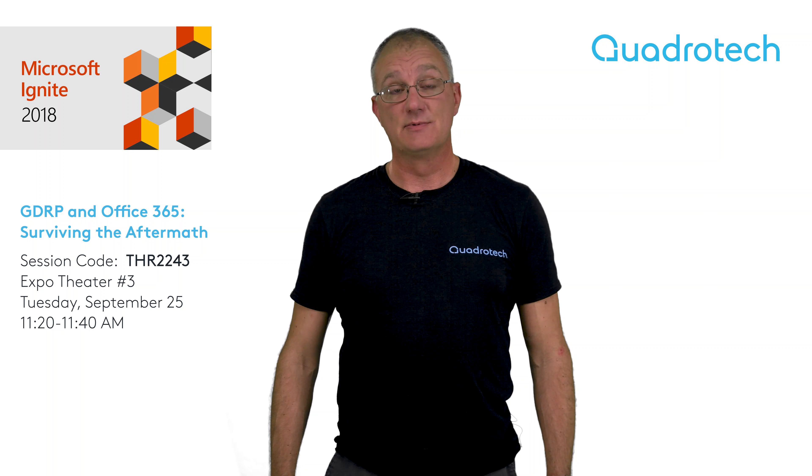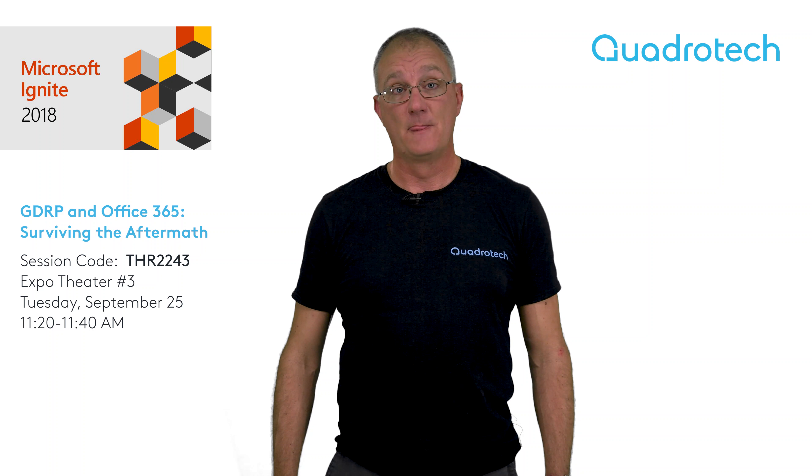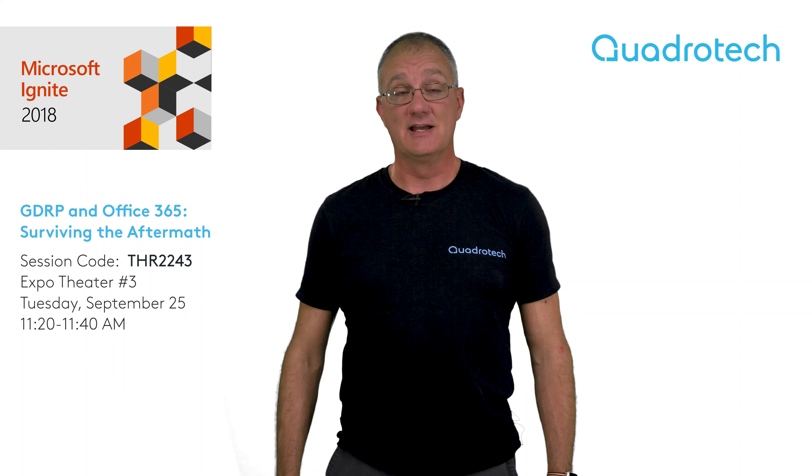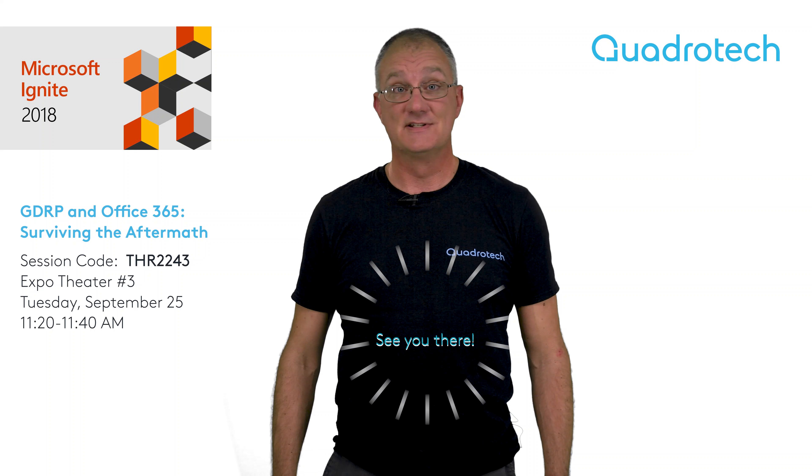But there are practical tips that you can use to help you not run afoul of those regulations. Come find out what they are by coming to see me at Microsoft Ignite. See you there.